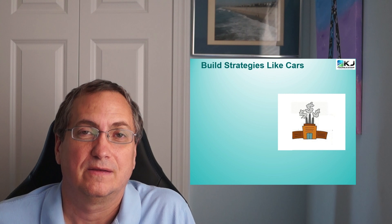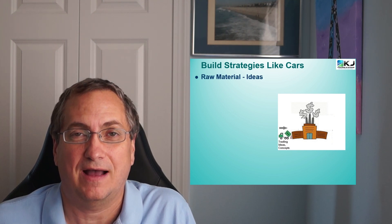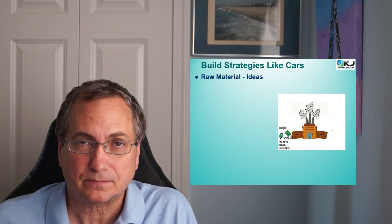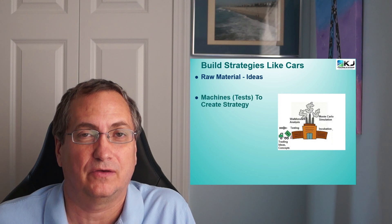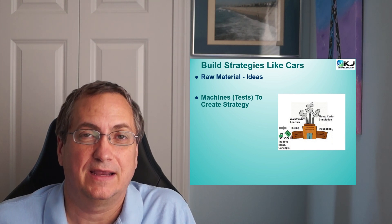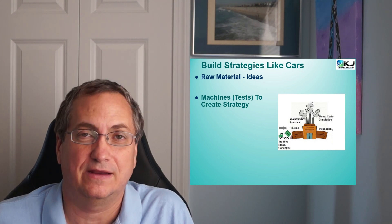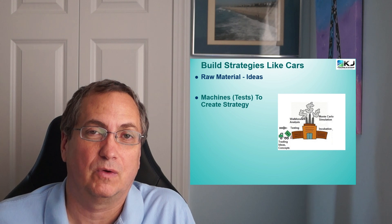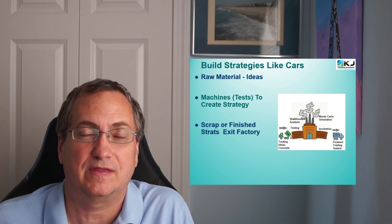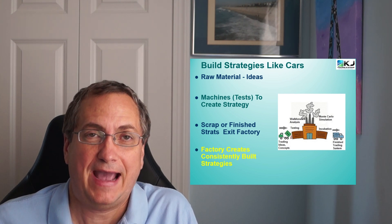Here's a little cartoon of how it works. You have ideas coming in the door — your trading ideas, your concepts, your strategy code. These are your raw material, like sheet metal if you're building cars. Your next step is you start to work on those ideas through tests. We run a bunch of different tests in the strategy factory that refine, improve, and ultimately verify that a strategy works historically and isn't overfit. What ends up leaving the factory is either a completed strategy or just scrap material.